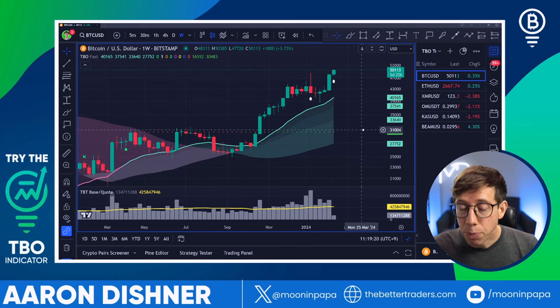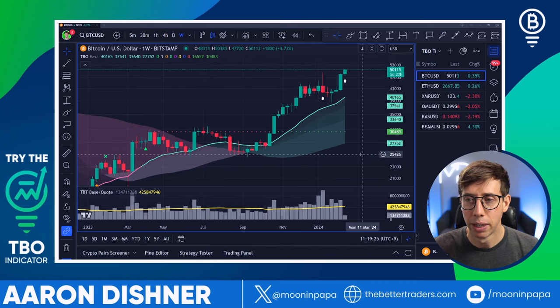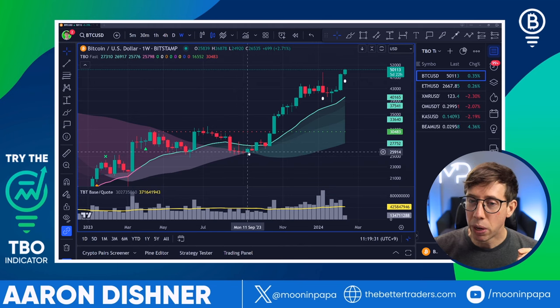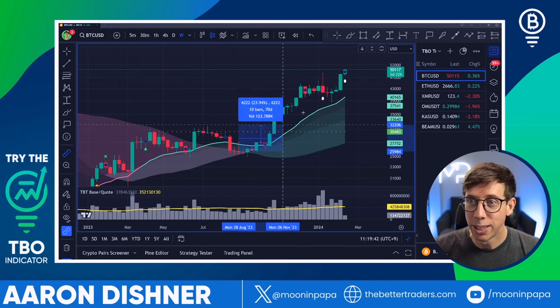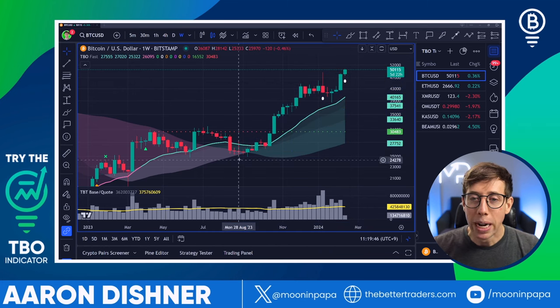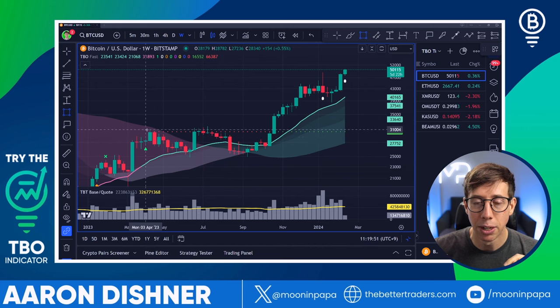I've been doing these TBO Tuesdays for quite a while. When we were in this area at about 25K, I told our members — I have it documented on Discord — I just had a funny feeling and I was going to buy some Bitcoin there. I'm so glad I did, because my Bitcoin that I still have is up 93%. Why did I buy it here? Because of what was happening with price action — we were seeing a crossover.